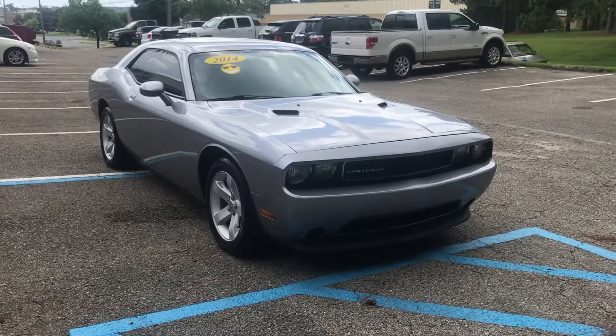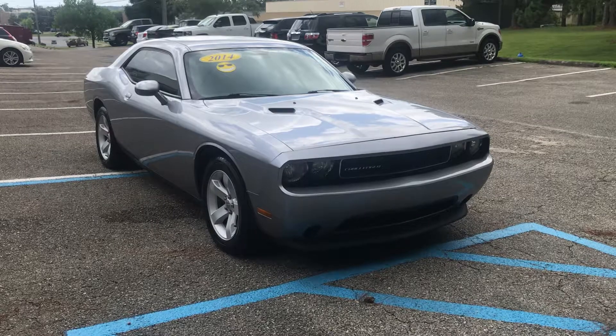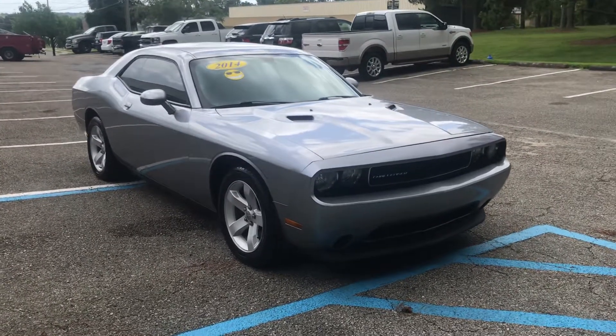Char's Auto Group here, 5028 Tennessee Capital Boulevard. Good to be reached at 850-284-0656. Here we have, as you see, a 2014 Dodge Challenger.